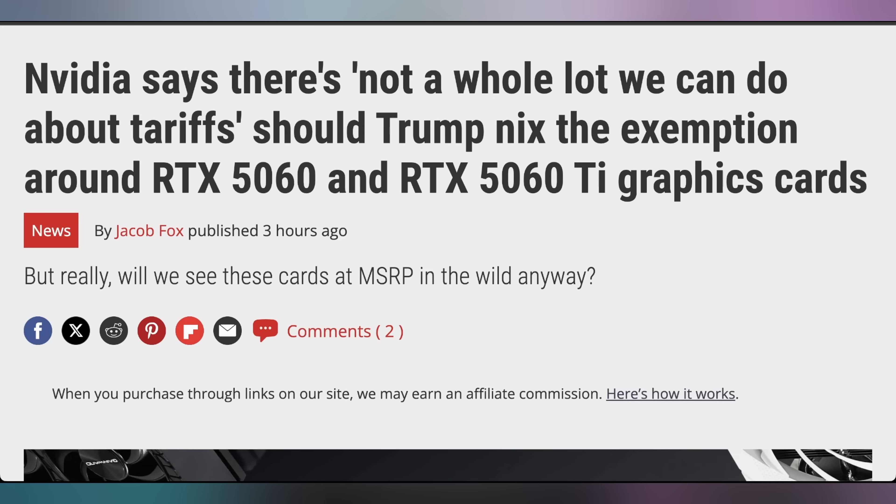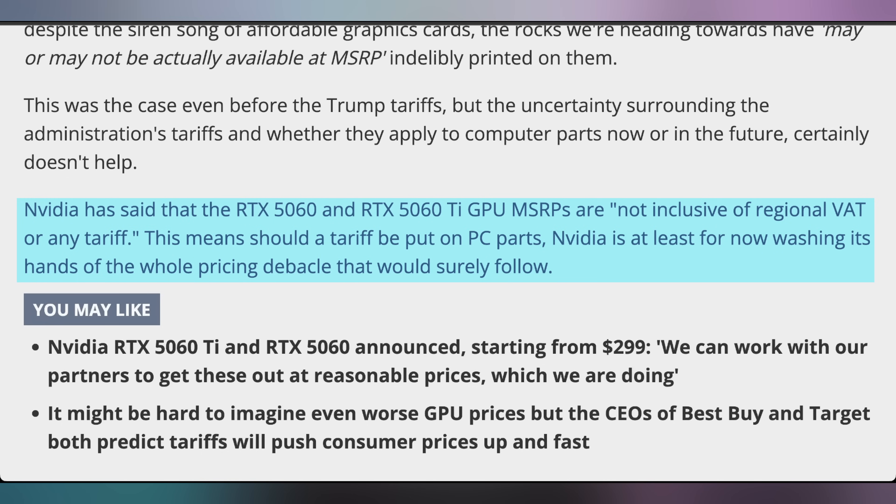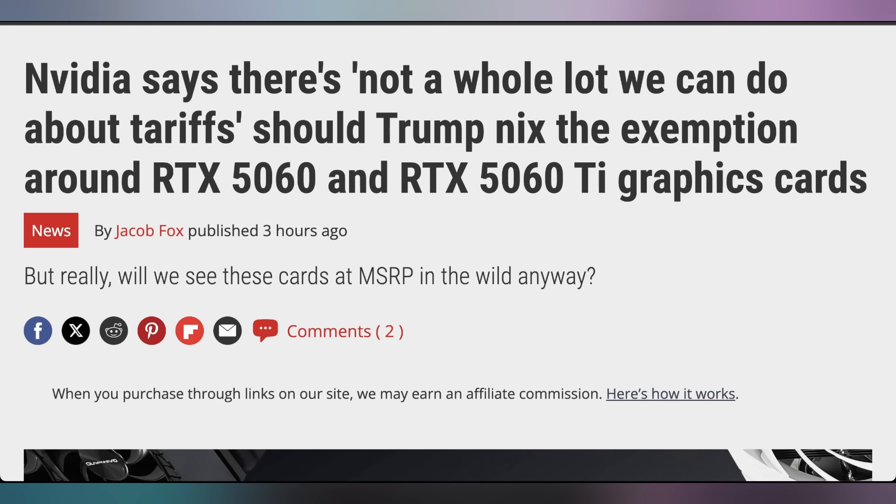The MSRPs are not inclusive of regional VAT or any tariffs, so that can change. An NVIDIA spokesperson said there's not a lot they can do about it — things have been dynamically shifting. The high tariffs were implemented, then delayed for 90 days, and they're excluding some microchips but not all, and excluding completed products but not all components. It's an uncertain landscape for how to properly price and predict things, but NVIDIA is not shying away from that.